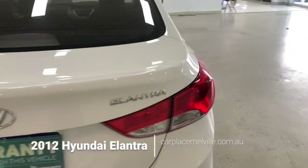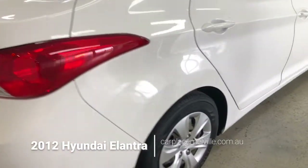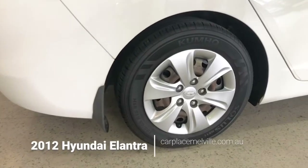Continuing along the right-hand side, we will take a quick glimpse at our back right-hand tire. Not an imperfection upon that rim whatsoever.